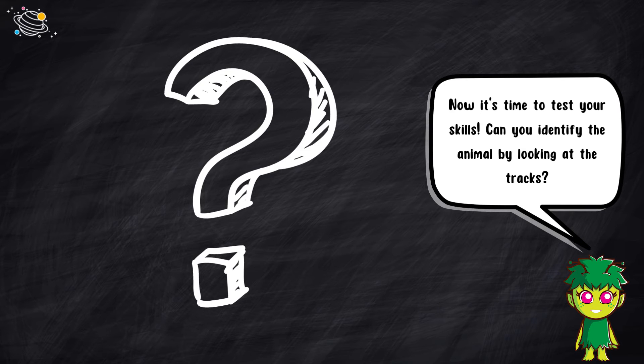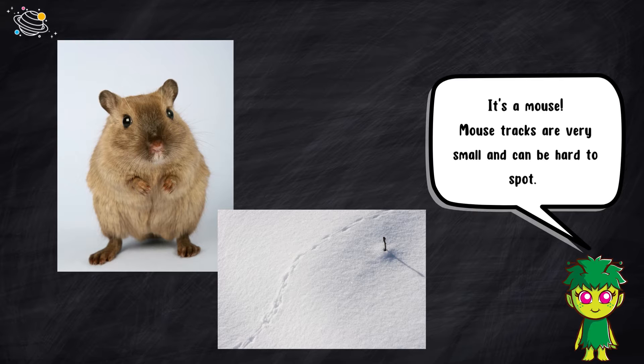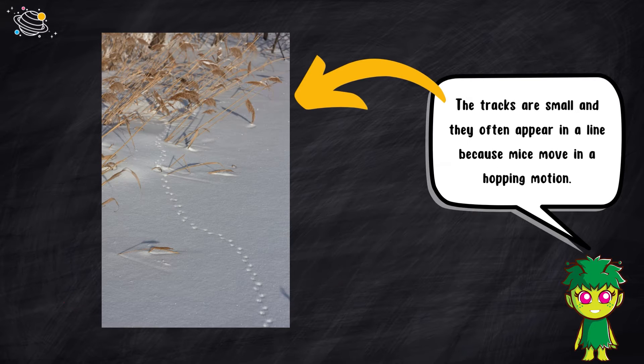Now it's time to test your skills. Can you identify the animal by looking at the tracks? Can you guess the animal? It's a mouse. Mouse tracks are very small and can be hard to spot. They usually have four toes on both their front and hind feet. The tracks are small, and they often appear in a line, because mice move in a hopping motion.